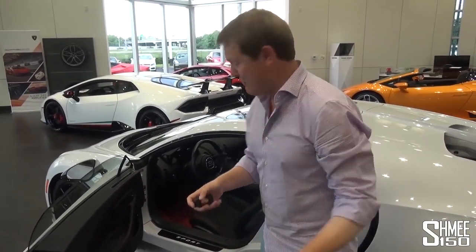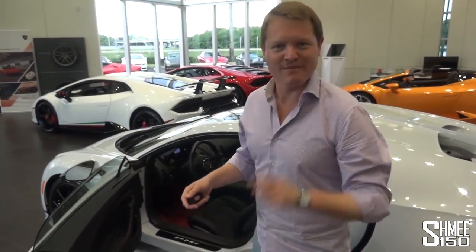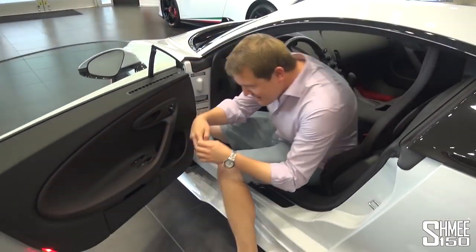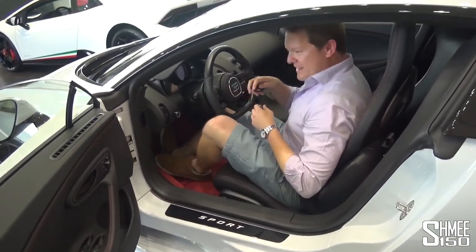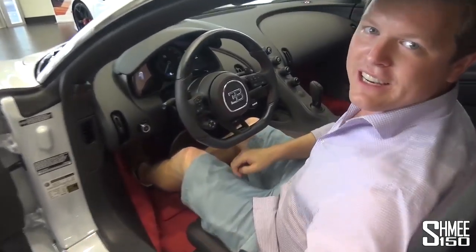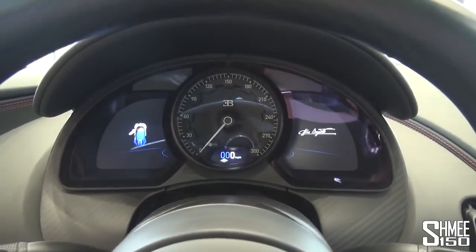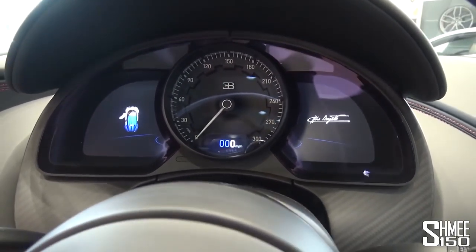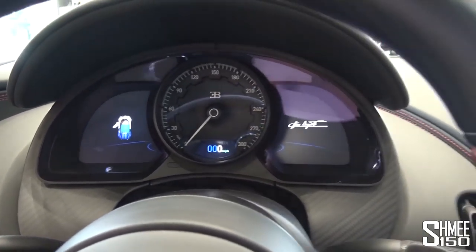I'm going to take a step inside — my first time sitting inside this car, dreaming that one day that might happen. Very, very carefully climbing inside the Chiron Sport. Wow, this feels incredible. Let me show you a bit more around the interior. The speedometer in front of me goes up to 300 miles per hour — it would go up to 500 km per hour in a European or Canadian spec car. You've got the two digital displays which give you a lot of information either side of that.